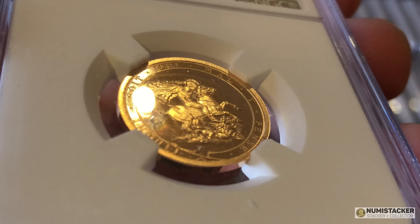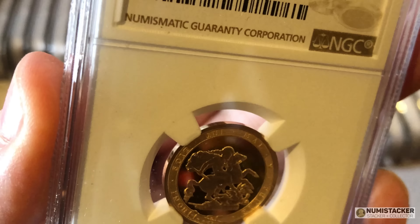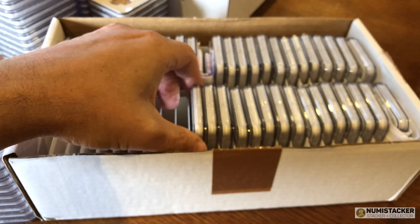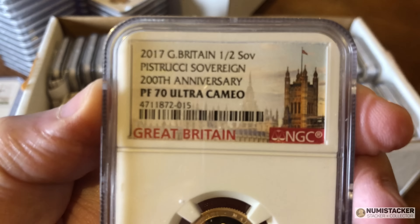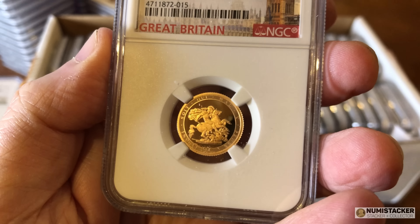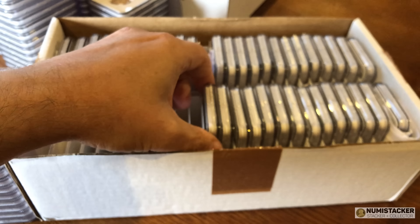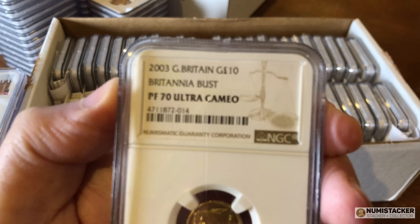Another one here — this is a plain rim one. There's no grained edge on the side, it's got a plain rim, and they only made 1,817 of these with the garter around the outside. If you can find one with the Sapphire version, also with the plain rim, there were only 650 of those. So look for the mintages on these strike-on-the-day sovereigns — some of them are pretty rare. As an investment strategy, it wouldn't be a bad thing to go around picking up good quality raw 2017s, whether half sovereign or full sovereign, and having them graded or conserved and graded.